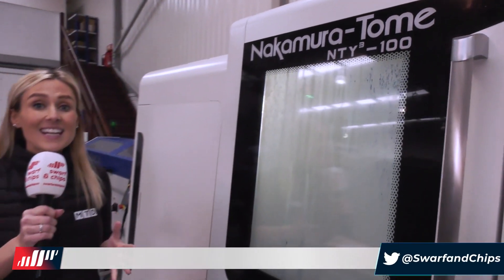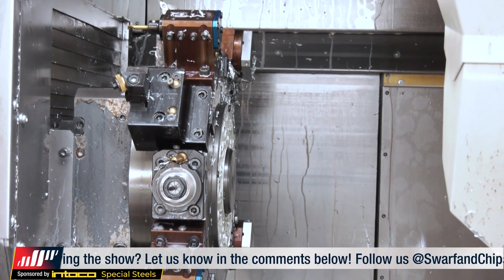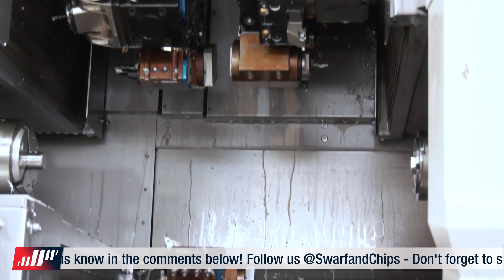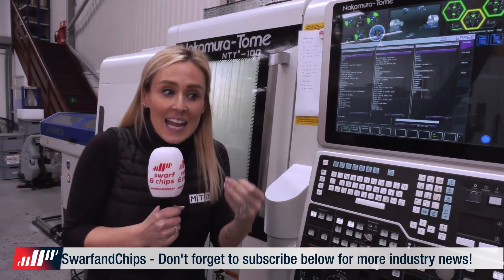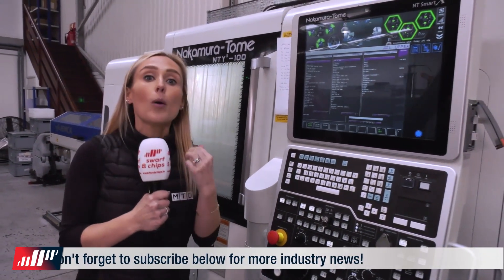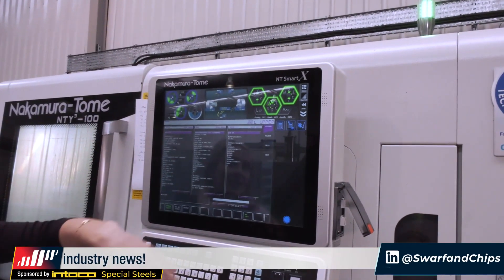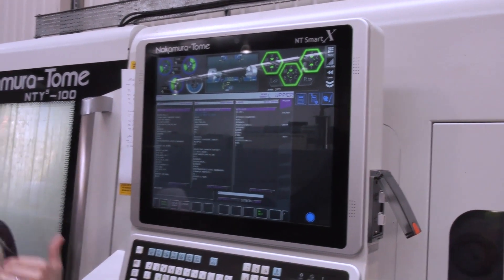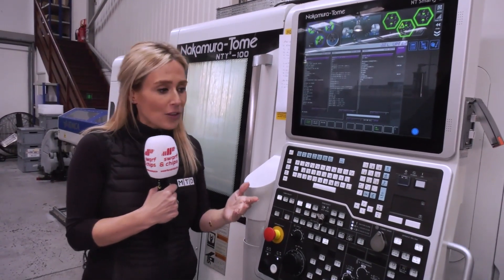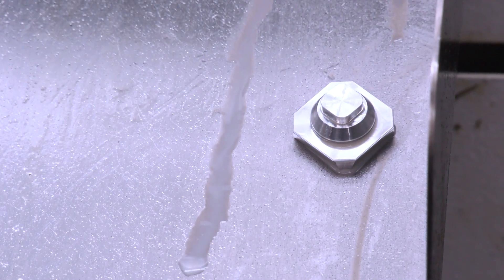Ashby Engineering has invested in a new Nakamura every two years. The NTY is a triple-turret machine — Paul explains that having triple turrets versus twin-spindle twin-turret allows them to think about making parts differently, increasing flexibility, speed, and profitability. An additional benefit of the newer Nakamura is improved graphics, which help operators spot mistakes and potential accidents before they happen while setting up.